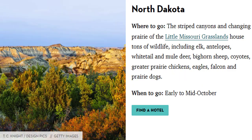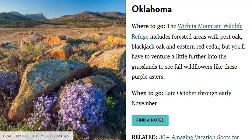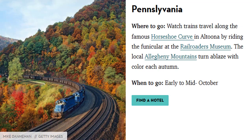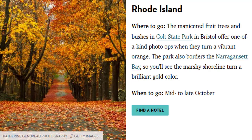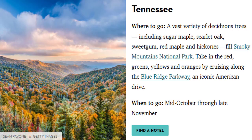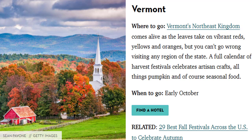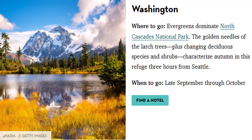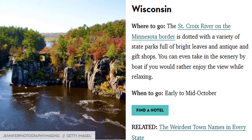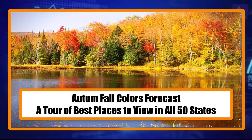North Carolina's Blue Ridge Parkway, North Dakota's Little Missouri Grasslands, Ohio's Berea Falls and Rocky River Reservation, Oklahoma's Wichita Mountain Wildlife Refuge, Oregon's Multnomah Falls and Columbia River Gorge, Pennsylvania's famous Horseshoe Curve, Rhode Island's Colt State Park, South Carolina's Campbell's Covered Bridge, South Dakota's Mount Rushmore and Black Hills, Tennessee's Smoky Mountains National Park, Texas's Redbud Trail, Utah's Wasatch Mountains, Vermont's Northeast Kingdom, Virginia's Shenandoah Valley, Washington's North Cascades National Park, West Virginia's Dolly Sods Wilderness, Wisconsin's St. Croix River on the Minnesota border, and Wyoming's Grand Tetons.